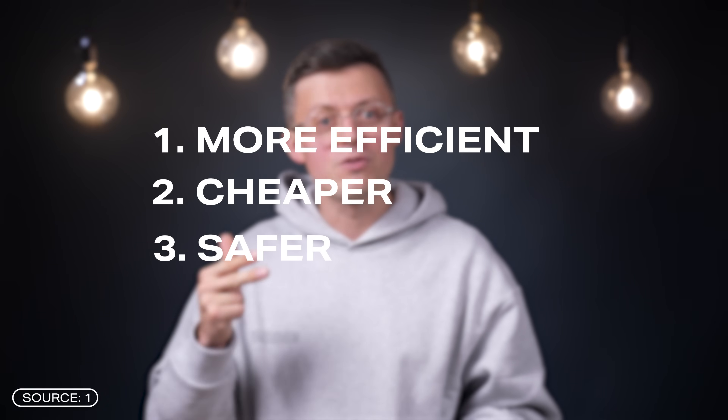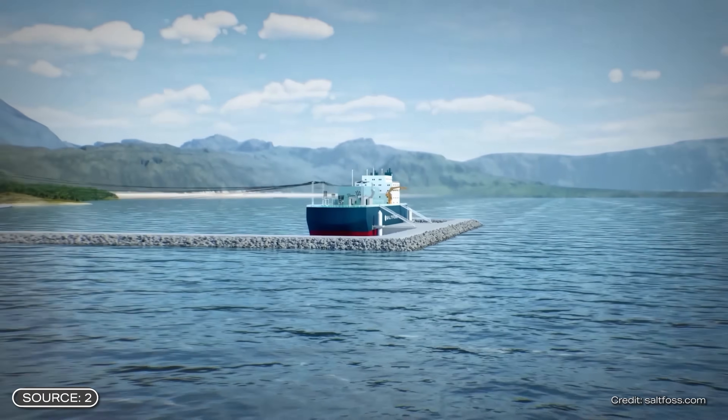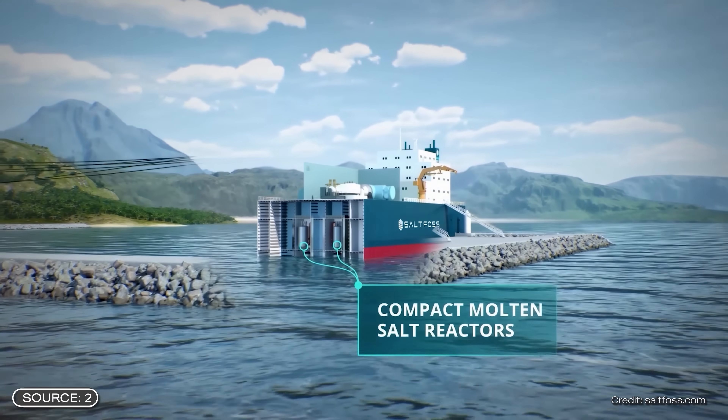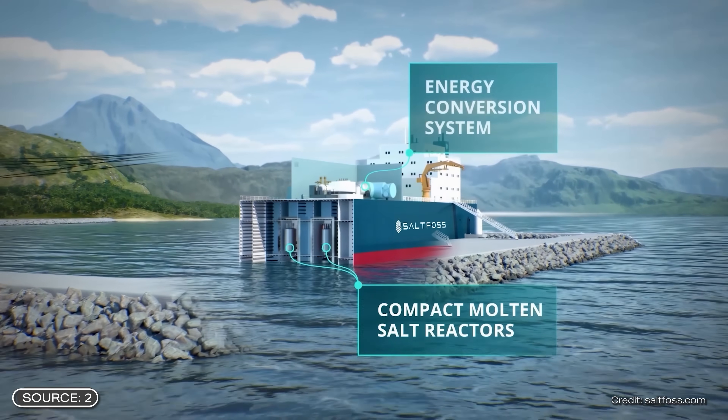Namely, they are supposed to be more efficient, cheaper, and safer than conventional nuclear power plants. They are supposed to supply energy around the clock. The company discussed today even wants them to be floating, meaning they are so mobile that they can be easily transported to wherever they are needed. We'll cover how this works, why SMRs are such a big topic, and how to view it critically.